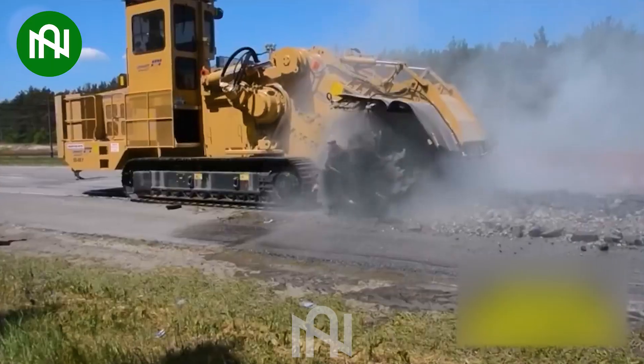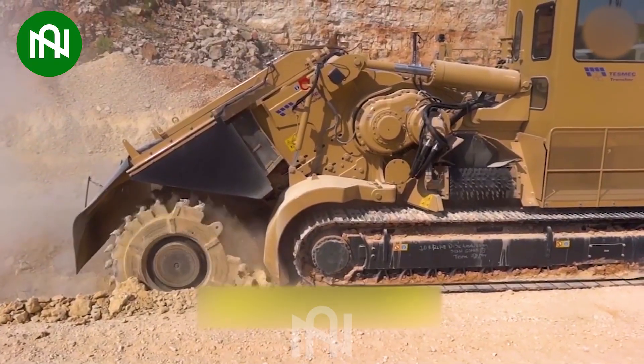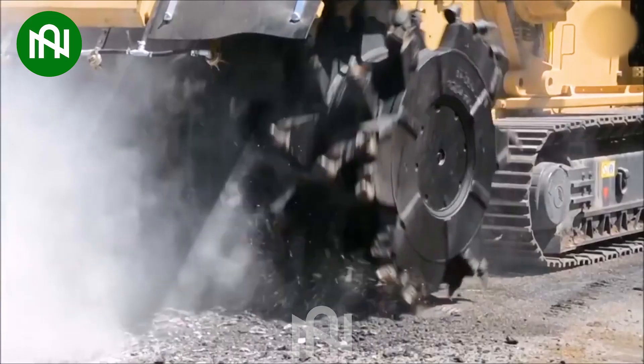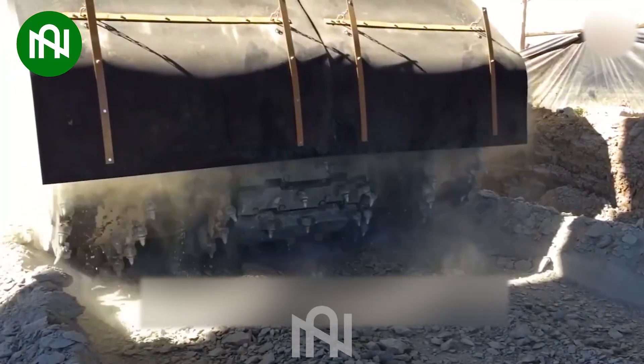The Rockhawk Model 1150 is a powerful rock trenching machine designed for challenging excavation tasks. With a cutting width of approximately 35 inches and a cutting depth of up to 12 inches, it efficiently tackles rock and concrete surfaces, making it ideal for demanding rock and concrete excavation projects.